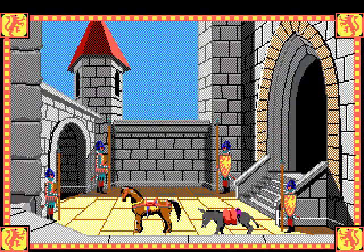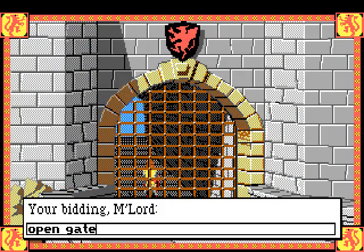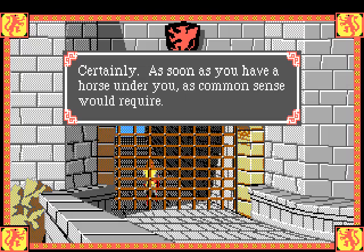Let us take our leave of this place. Let's open that gate. The guard says 'certainly, as soon as you have a horse under you, as common sense would require.'